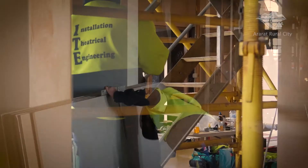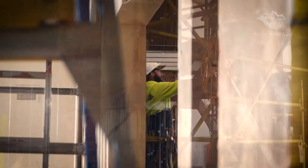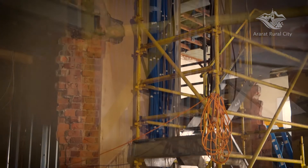Works have progressed on the plastering and painting and the delicate task of wiring in the new smart gantry and stage installation, which requires masses of cabling.